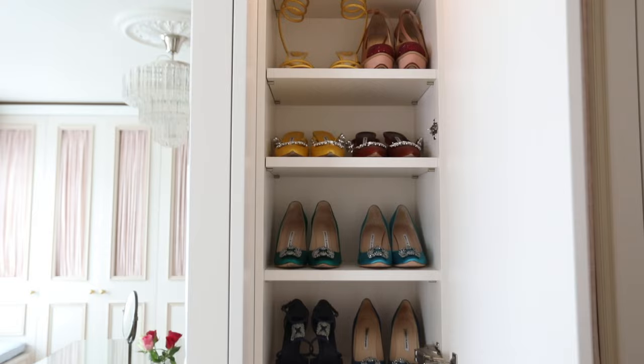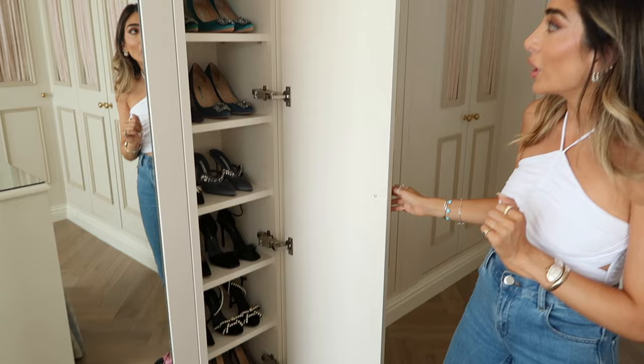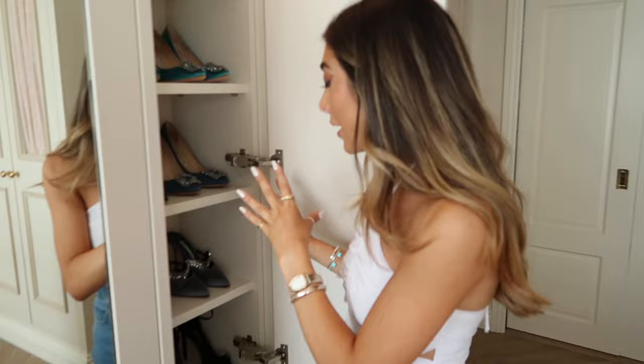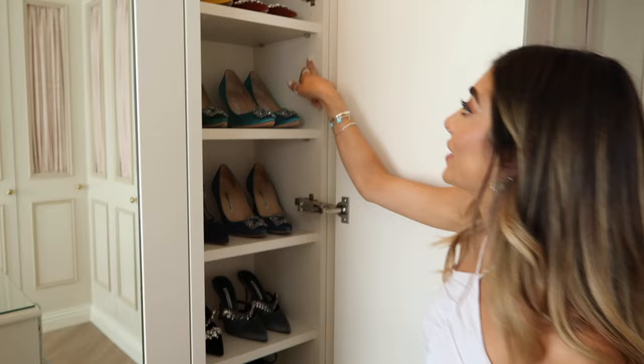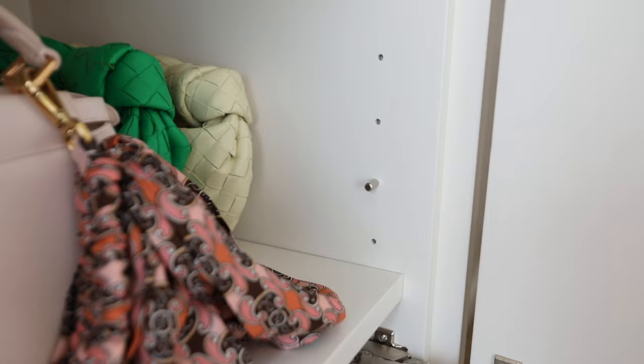And then in here is more shoes — black shoes at the bottom, Manolos, all there. I literally measured with Lindsay exactly how much space I needed for two pairs of shoes on each shelf. Each shelf is adjustable — if you look closer you can see the little holes in the shelf so you can adjust the shelves if you want to. I just wanted the flexibility and the option for that.